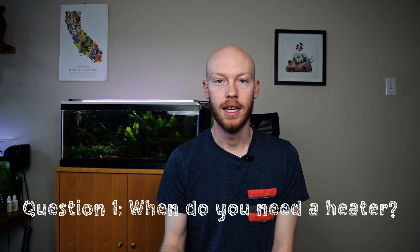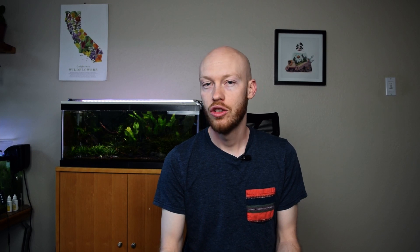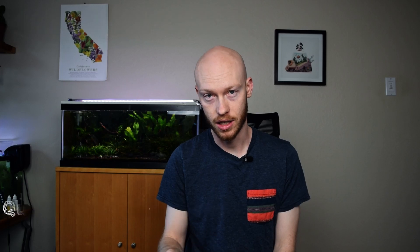In this video we'll try to answer two questions for you. The first is when do you need a heater in a cherry shrimp or other Neocaridina tank setup? The second is when should you have a heater? Those are slightly different questions and we'll get into some of the nuance there in just a second.